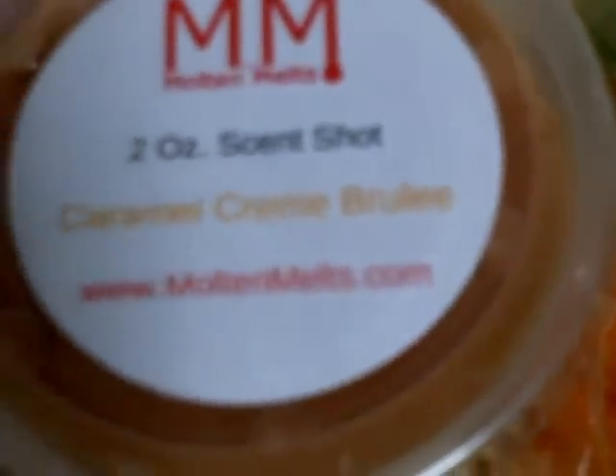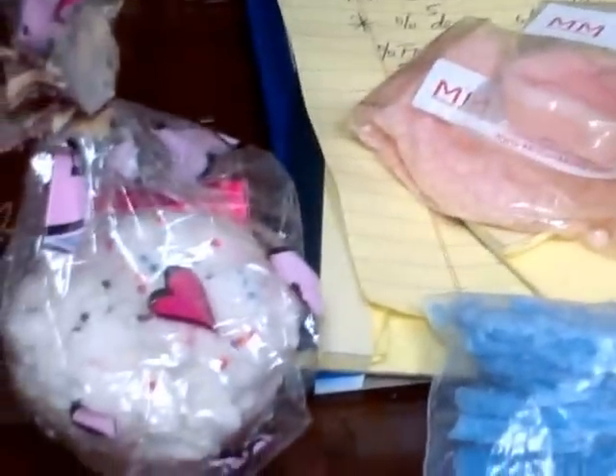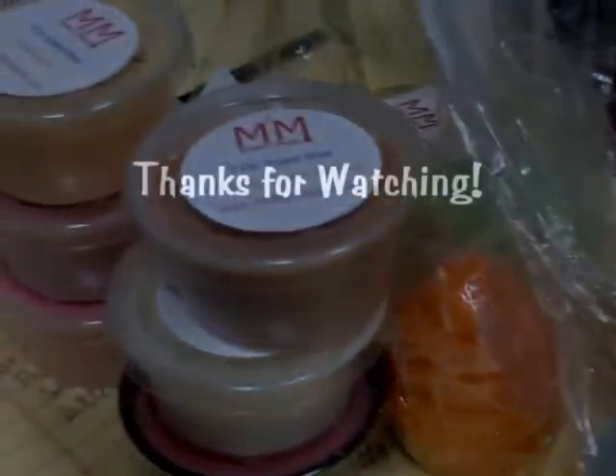Really nice. So that's my haul, and that's my review. Molten Melts — M-O-L-T-E-N Melts dot com. Check them out. They have cute stuff, very reasonable, and the turnaround time was fabulous. Molten Melts. Thanks, guys. Don't forget to rate, comment, and subscribe. Bye.